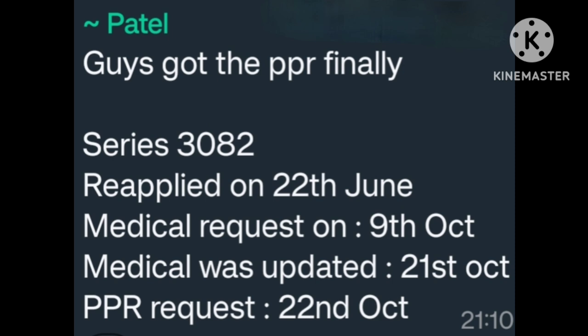Guys, got the PPR finally. Series 3082, reapplied on 22 June. Medical request on 9 October. Medical was updated 21 October. PPR request on 22 October. Many many congratulations.